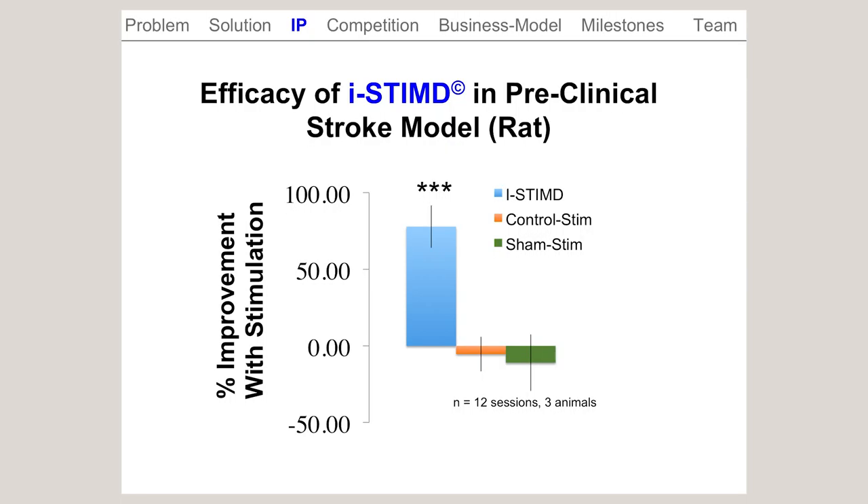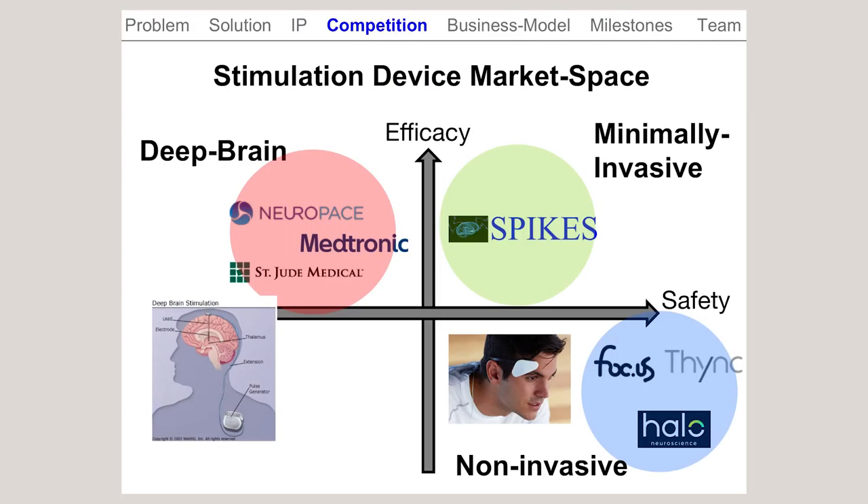We've been testing this approach in a preclinical rodent model of stroke, and we generally find about 70 to 75% improvement in motor function in these animals, which is a highly clinically and functionally meaningful benefit in this preclinical model.